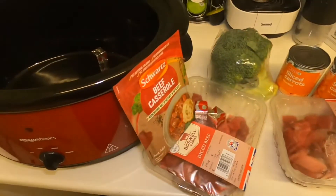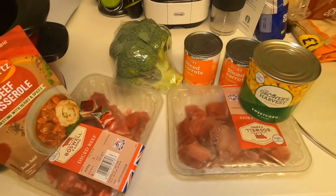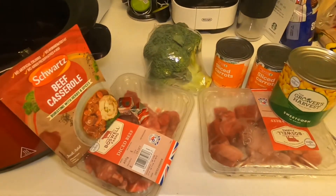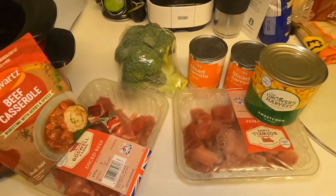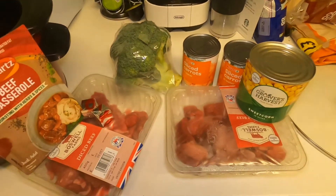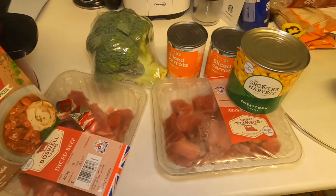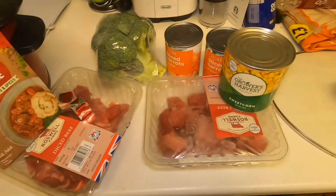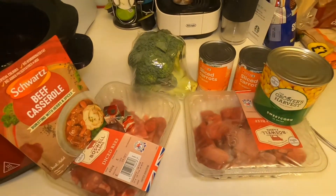Good morning — I'm on a seven till three shift today and I'm going to be using the slow cooker. I've got a load of diced beef, a beef casserole sachet, some stock cubes, some broccoli, and because I haven't got any fresh carrots I've got a couple of tins of carrots and a tin of sweetcorn to add in as well.